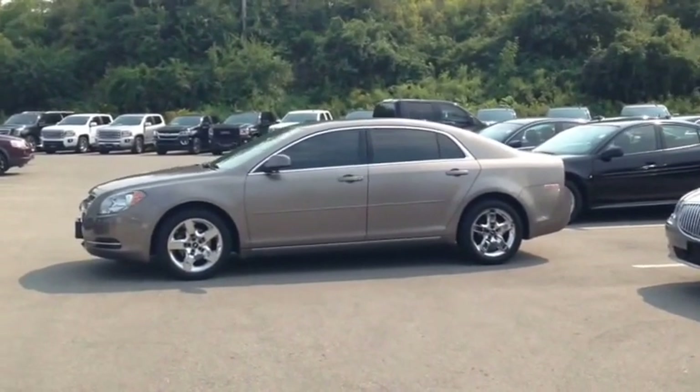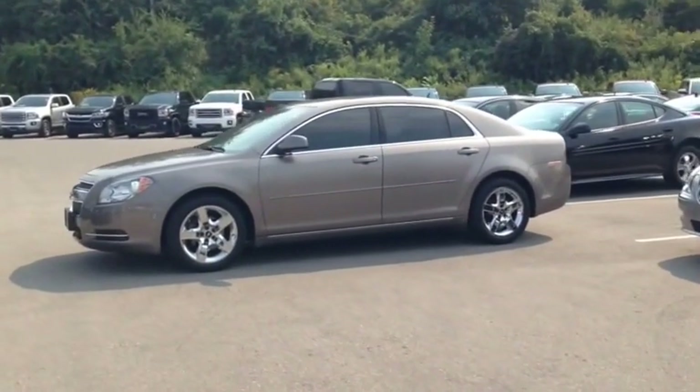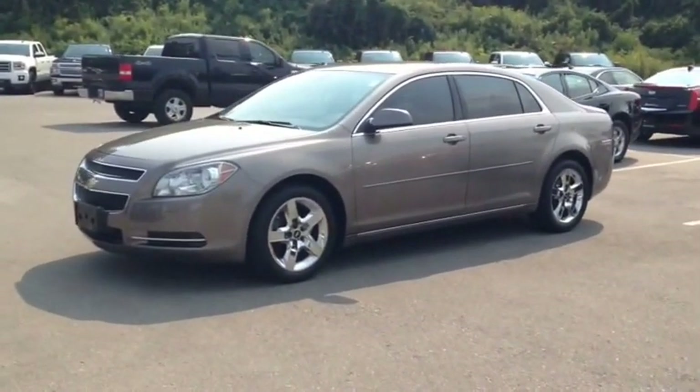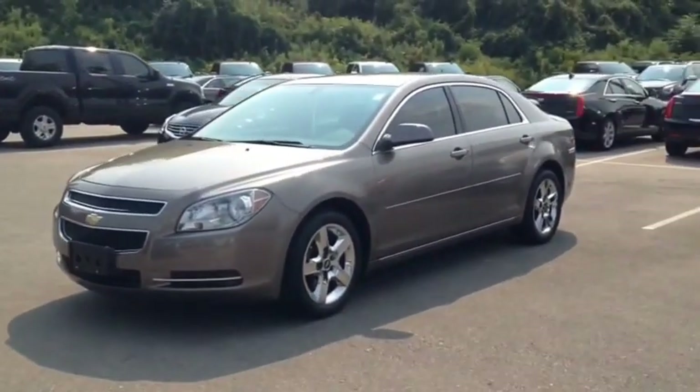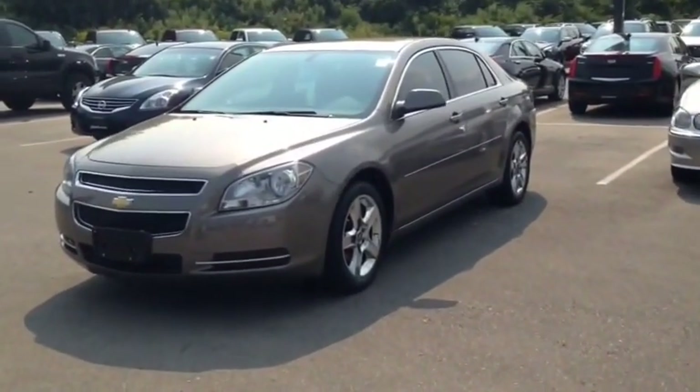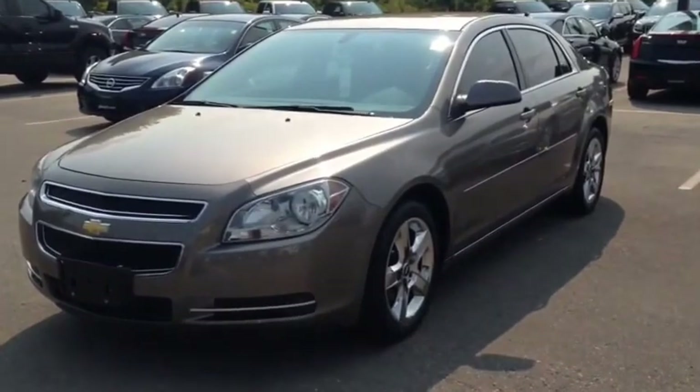Here we have the 2010 Chevrolet Malibu LT, stock number 125497. This vehicle has approximately 92,000 km with a 2.4L 4-cylinder engine, automatic transmission, and front-wheel drive. This vehicle has a factory exterior color of brown.